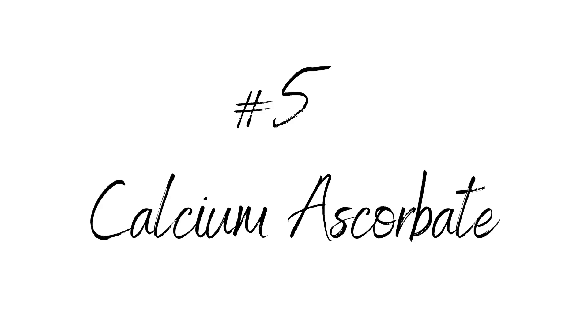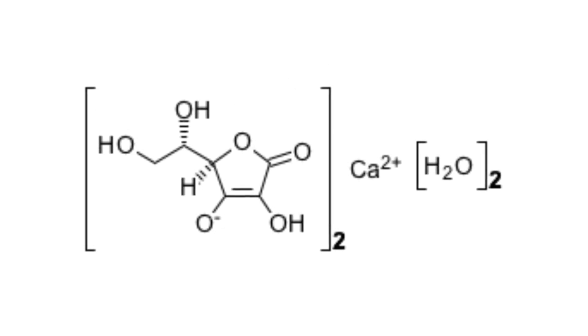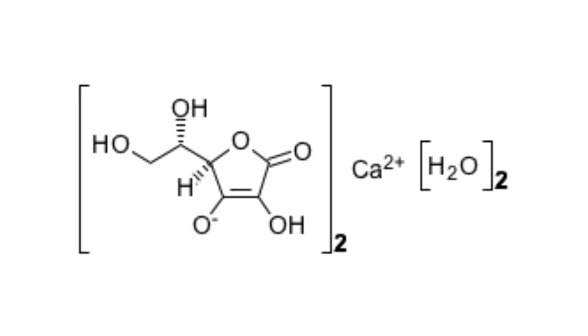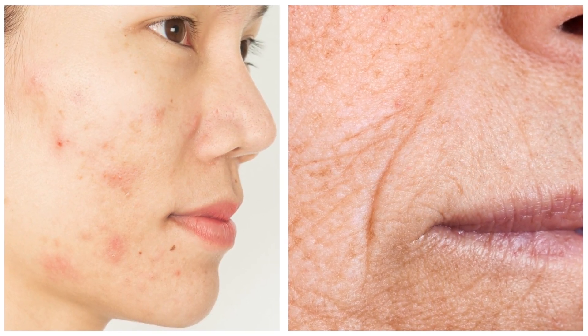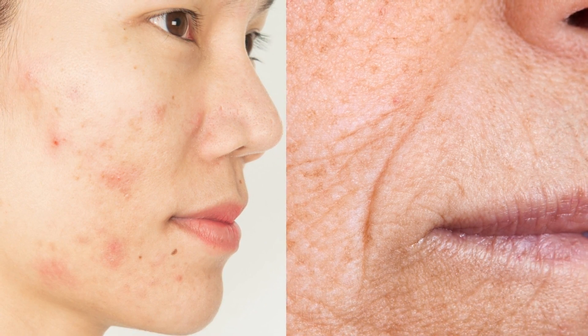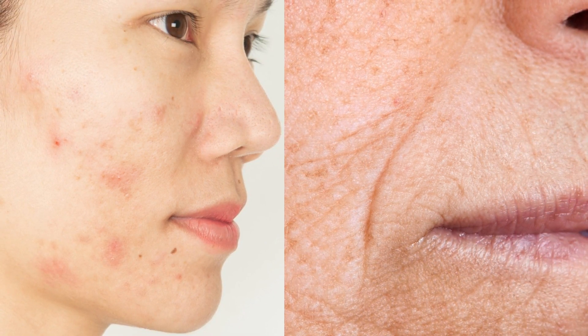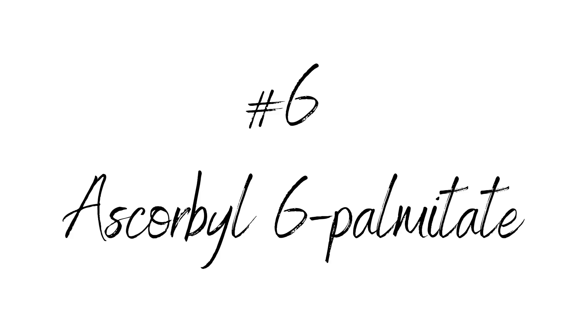Number five: calcium ascorbate. Calcium ascorbate, also known as Ester-C, plays an important role in promoting collagen production, skin defense, wound repair, and eliminating dark marks, fine lines, and wrinkles. It is effective at neutral pH, also making it less irritating.